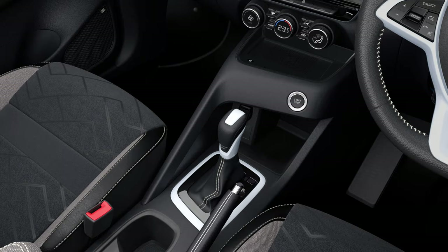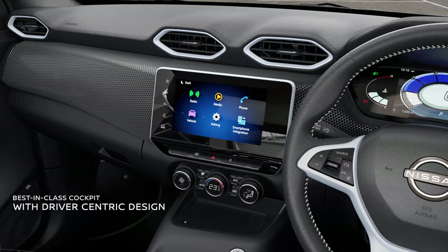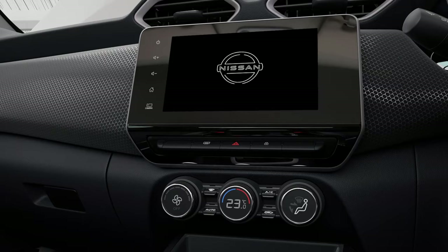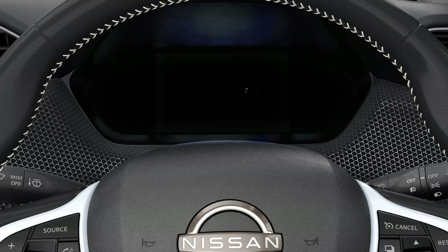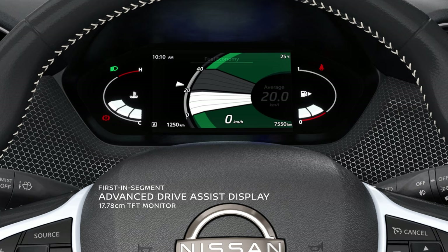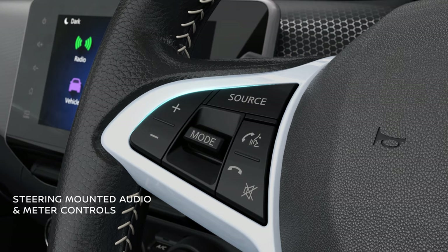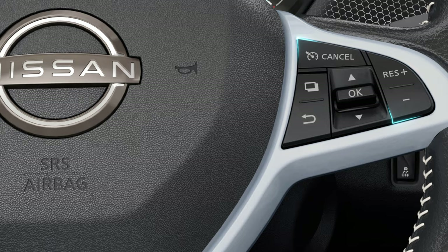The driver-focused cockpit is designed to deliver a superior driving experience. Intuitively designed, the interface, information cluster and the centre stack are well thought out for better accessibility without you having to take your eyes off the road. The 7-inch driver-assist display provides a wealth of information with interactive graphics and engaging animations, accessible comfortably through the steering mounted controls.